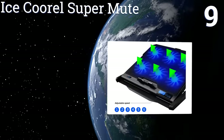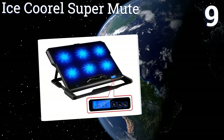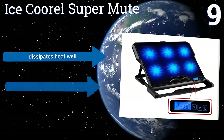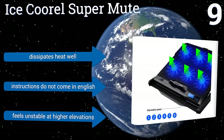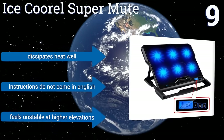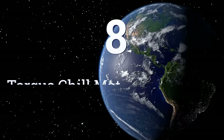At number nine, suitable for computers 10 to 16 inches in size, the Ice Coorel Supermute boasts six fans which can be controlled in various configurations and at variable speeds via its onboard LCD screen. It features durable polycarbonate and ABS alloy construction and dissipates heat well, but the instructions don't come in English and it feels unstable at higher elevations.